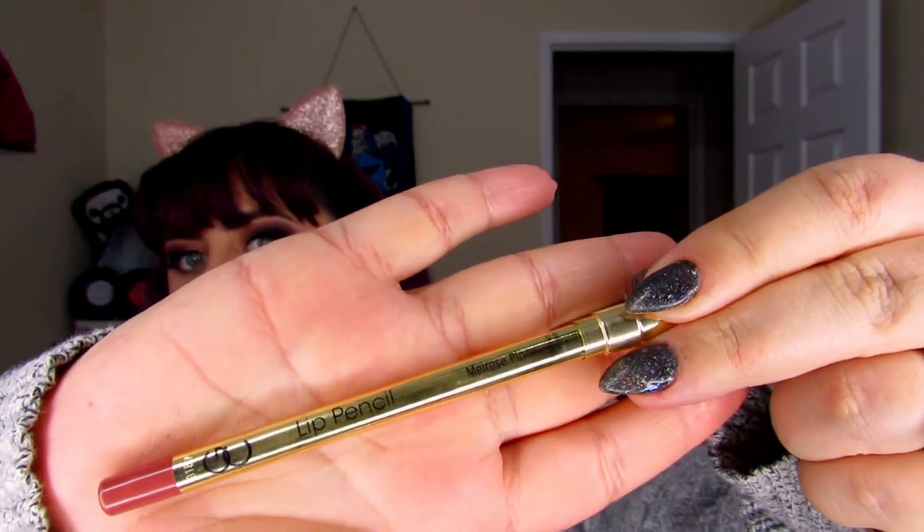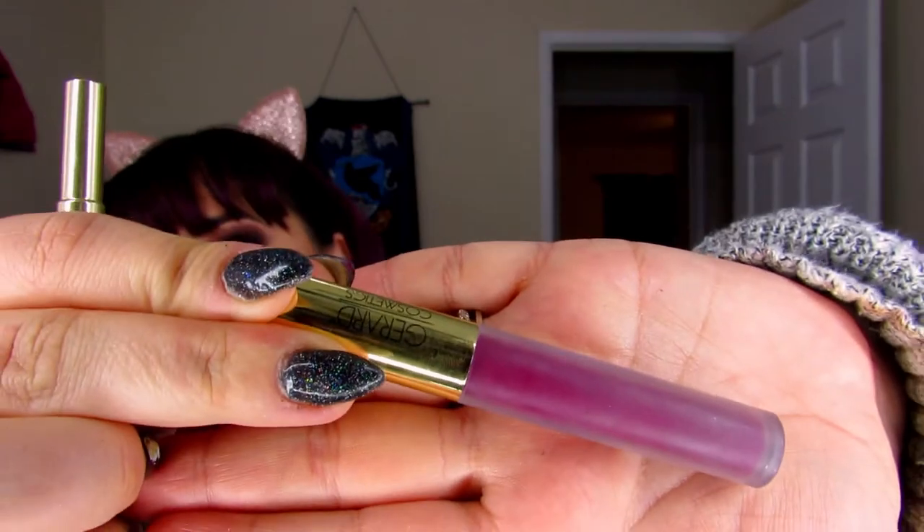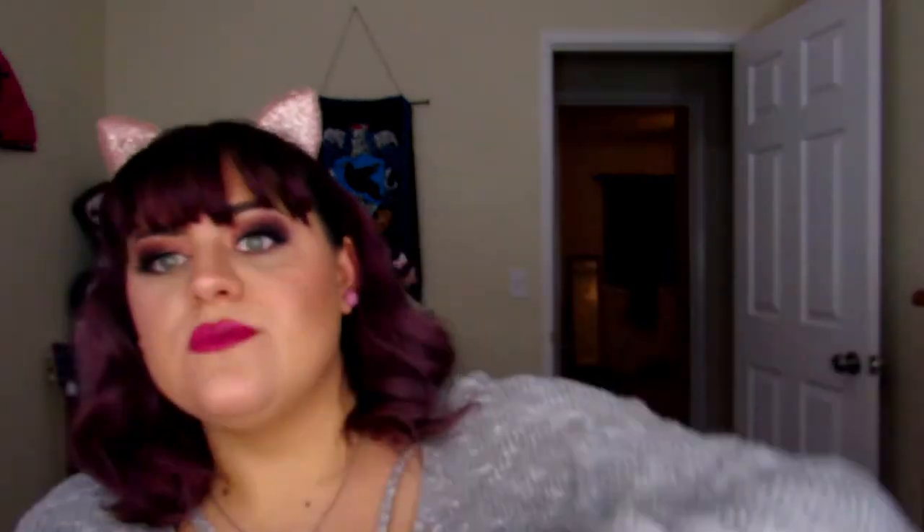I'm going to put some under-eye color on to finish this look. If you're curious about my lips — I'm really in love with how they look right now. I lined my lips with Melrose Place from Gerard Cosmetics, then went in with the Gerard Cosmetics Hydra Matte in Wind Down. I lied — I do have more Too Faced: I topped Wind Down and Melrose Place off with the Too Faced Melted Latex Liquefied High Shine Lipstick in Hot Mess.